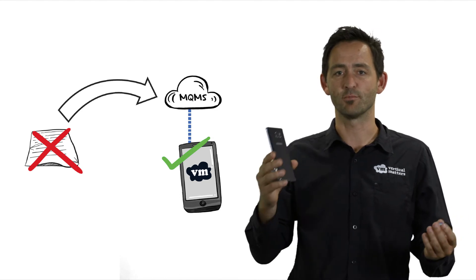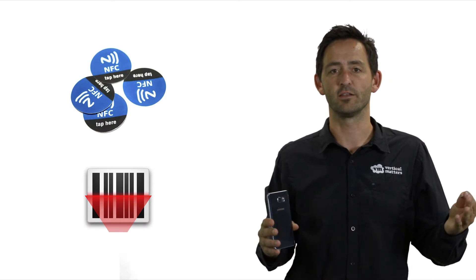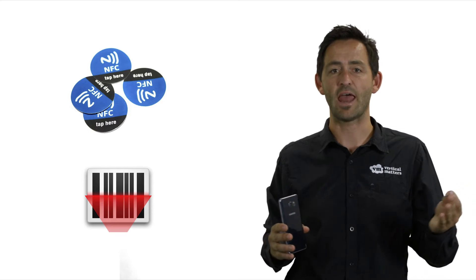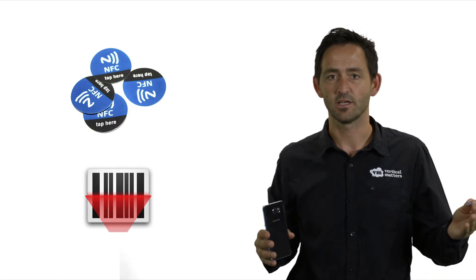The key is you use your mobile to swipe or scan, and instantly a form is created. It's half filled out so the operator has no extra work, and it's ready to go back to the office in seconds — not hours, not days. It's the perfect solution.